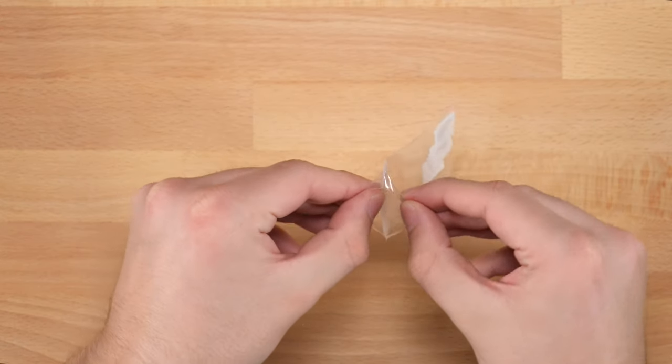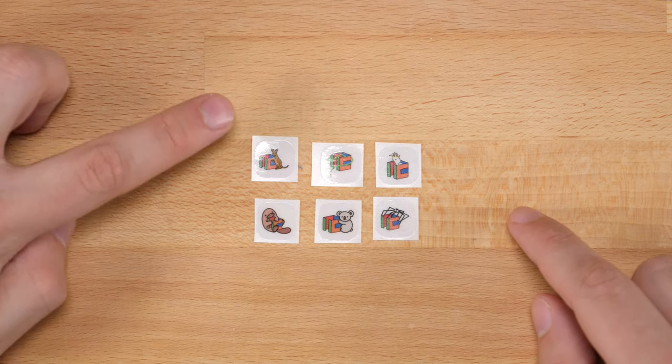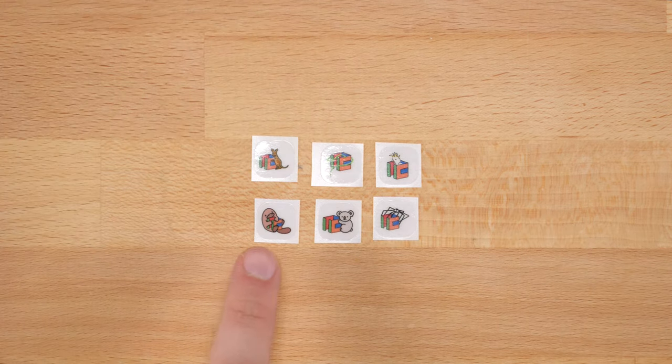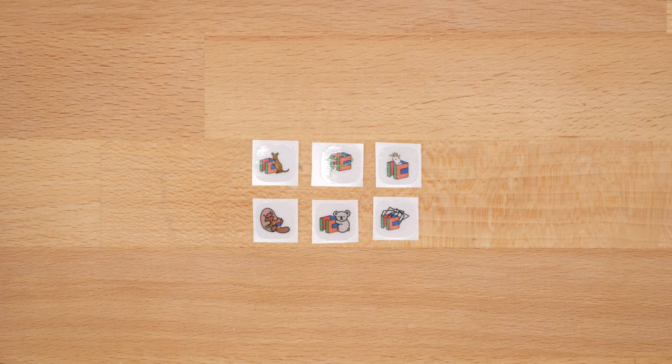These are all kind of Australia-inspired designs. Here they all are — it's basically the cubicle logo with different types of animals surrounding them. It looks like we've got a kangaroo, a snake, a cockatoo, a platypus, a koala, and a spider. These logos are all super nice, really great job.